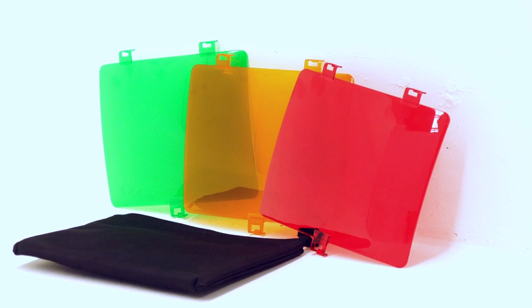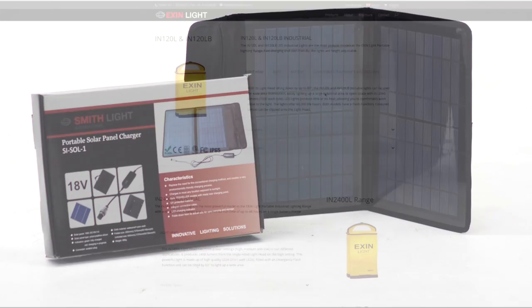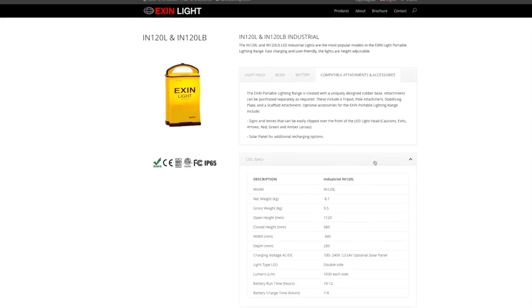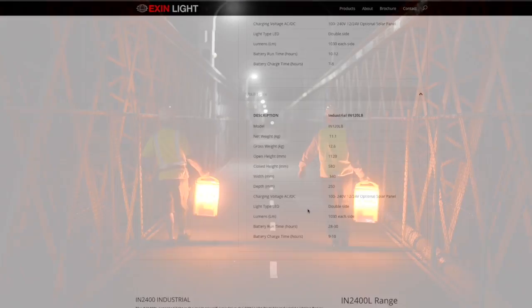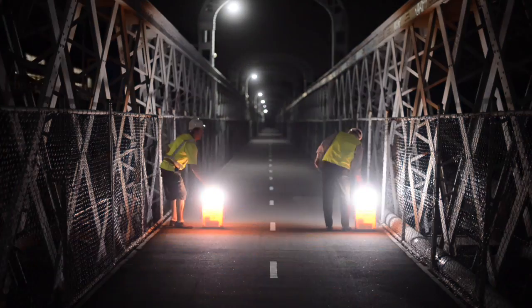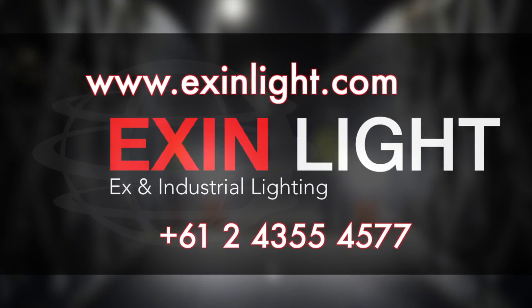Most models have a convenient battery charge indicator. There are various accessories available, such as coloured lenses and a solar charging panel. Our website shows the specifications, certifications and options for every model.